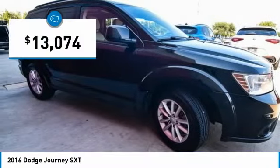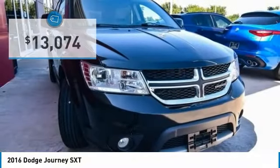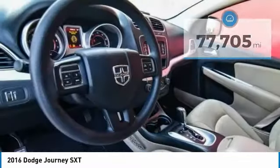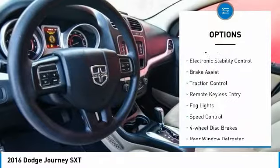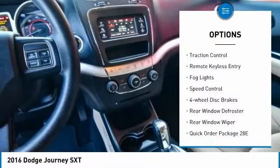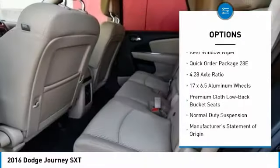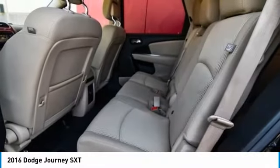Priced below $15,000 and with less than 80,000 miles, here are some of this vehicle's great options: touring suspension, electronic stability control, brake assist, traction control, remote keyless entry, fog lights, speed control, and four-wheel disc brakes.